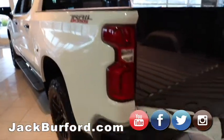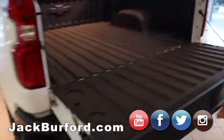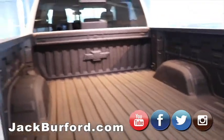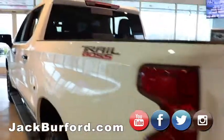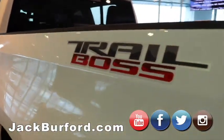It's got the easy tailgate — it's really, really light, Randy. You can do this with two fingers. Check this out — bam, easy peasy. It's got LED running lights on this as well. It is a Trail Boss.